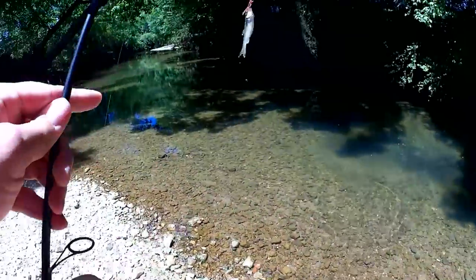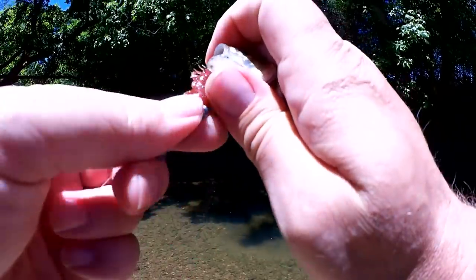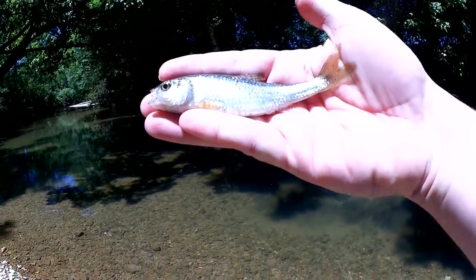Something small and shiny — a shiner. Got a little shiner here on the Helgramite. Good looking little shiner, pretty aggressive — it went for that Helgramite.